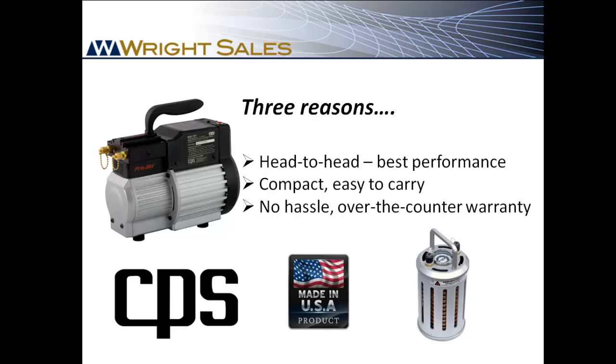Why the TR21 over other brands? It is hands down the fastest recovery machine in its class, and that helps your contractor get more jobs done and make more money. It's compact and lighter weight than the rest, and it is covered by a no hassle one year over the counter warranty.